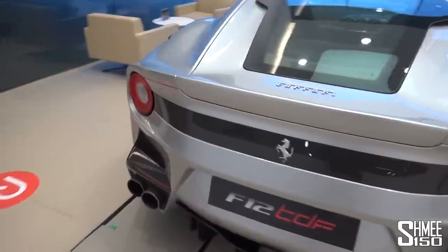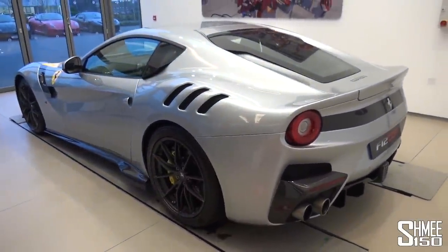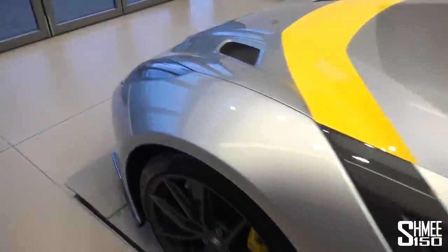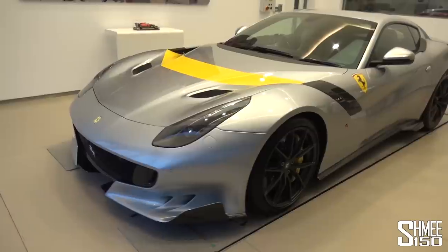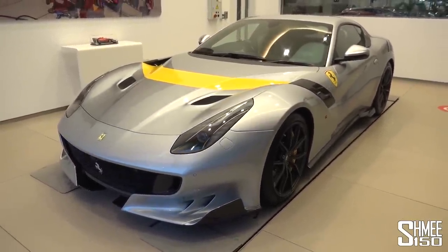The TDF — 780 horsepower, a game-changing car, one of 799 — something very very special. That seems to be the word of the day — spectacular and special cars all around, including this one in the handover bay where customers would also be able to collect their brand new Ferraris, especially using the click and collect system that's now available.